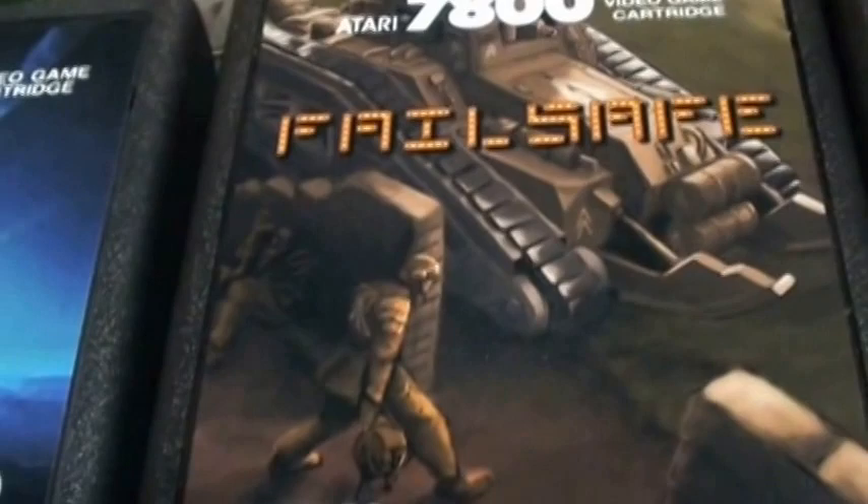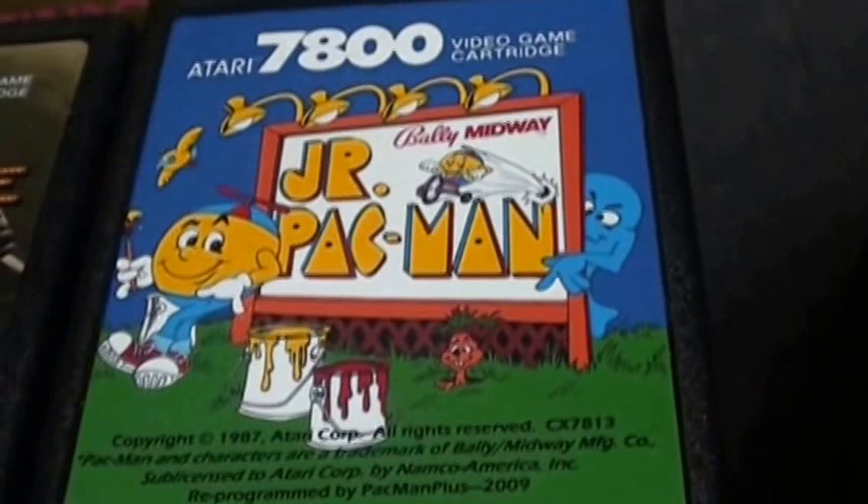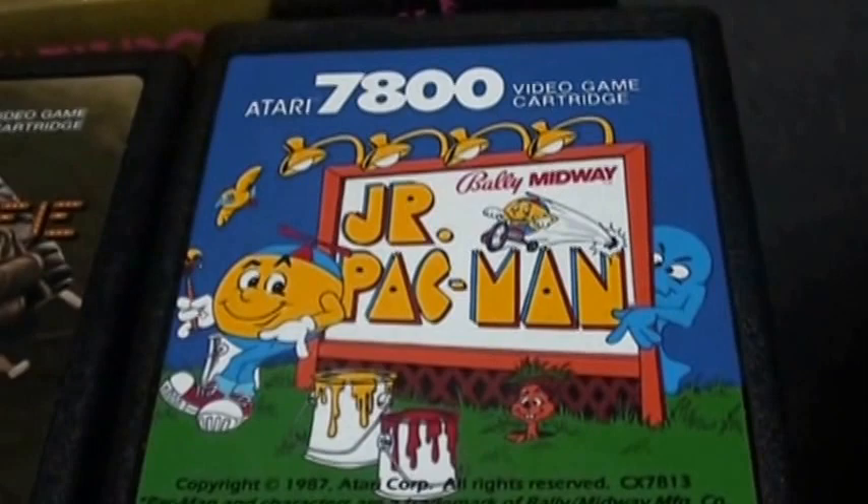This is one of the most amazing arcade ports on the system — my favorite of all of the Pac-Man Plus games is Junior Pac-Man. It is amazing, a spot-on port. He did an amazing job. Awesome, great stuff.